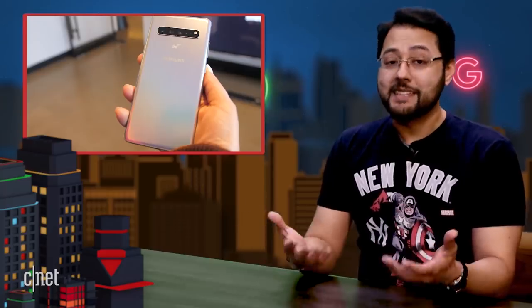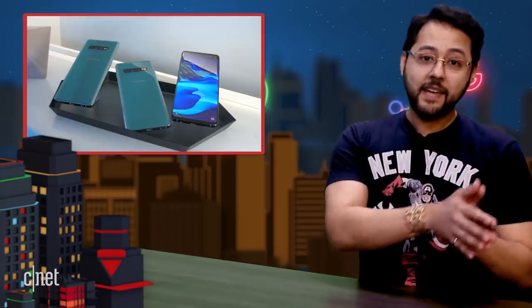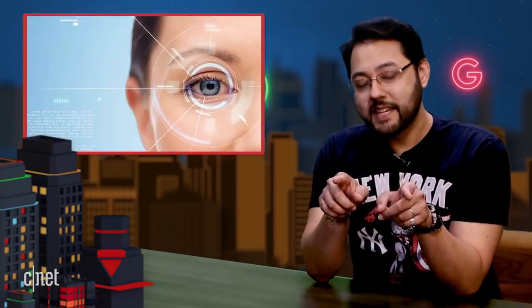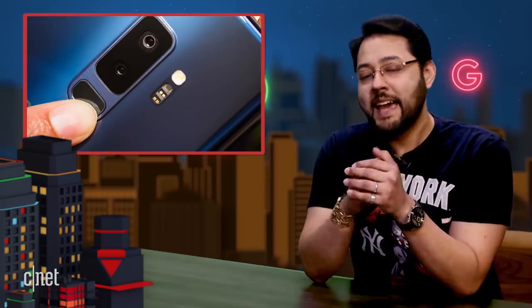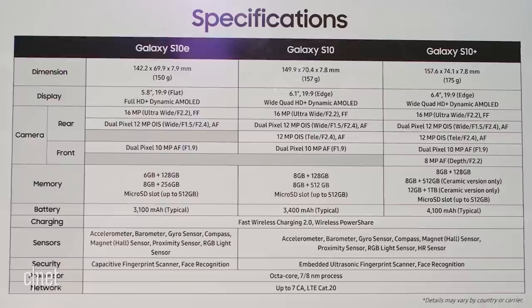The rest of the lineup is what we've seen leaked. There's the S10e, the S10, and the S10+. IR scanning is gone — you'll have to rely on the fingerprint sensor for biometrics. As for everything else, let's just put up the spec sheet. Pause this part if you want to read all of the things.